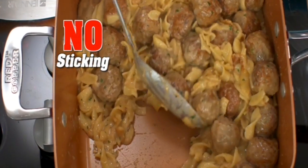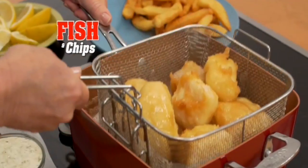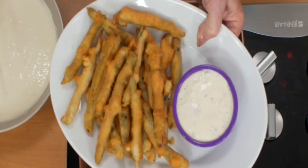And no sticking ever. Add this basket, and now it's a deep fryer. Make golden crispy fish and chips, or even tempura. Just dip your vegetables and lightly fry for green bean fries so crispy and delicious.